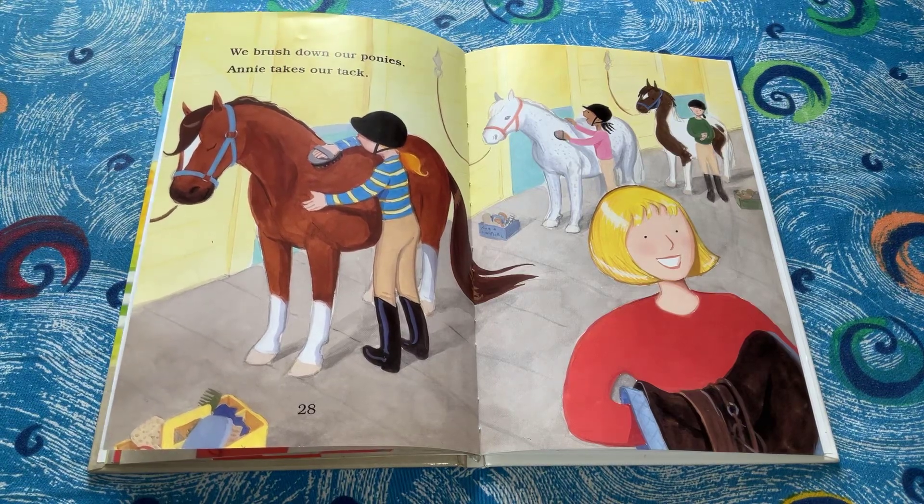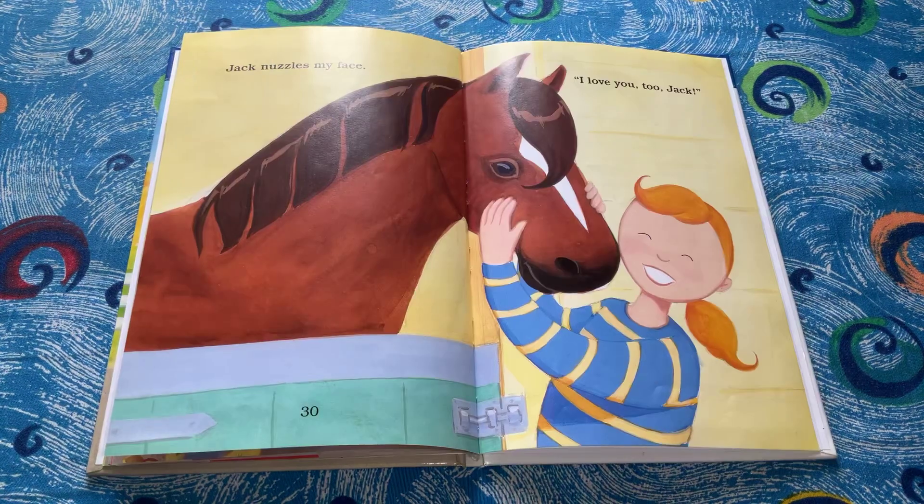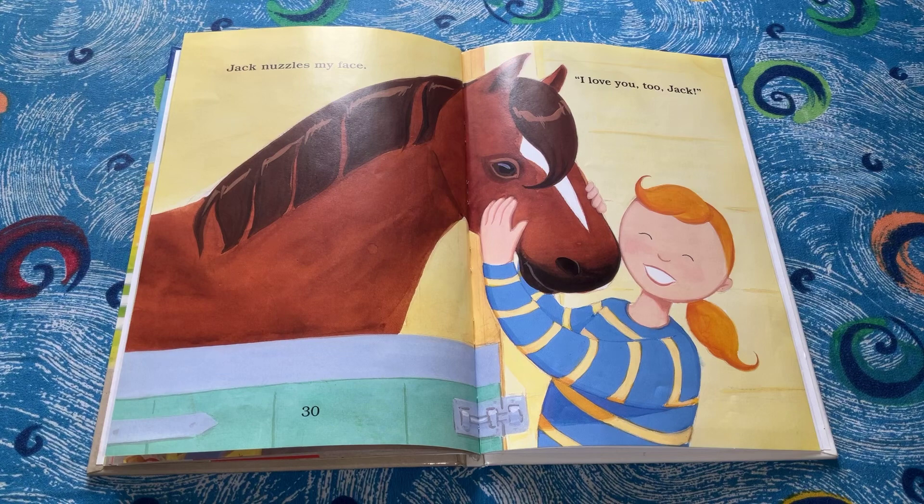We brush down our ponies. Annie takes our tack. Jack nuzzles my face. I love you too, Jack.